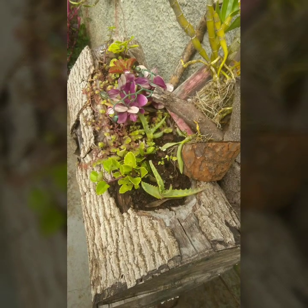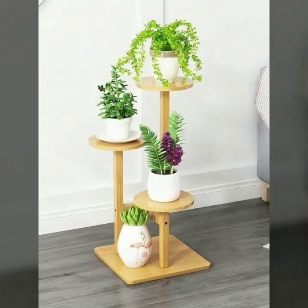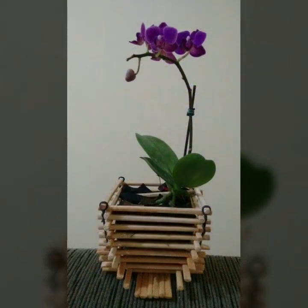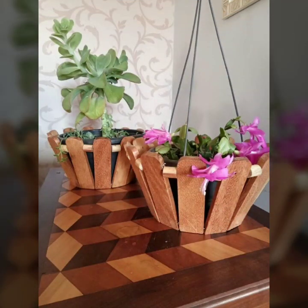If you want to buy these very beautiful designs, I will tell you some website names: AliExpress, eBay.com, Etsy.com, and Amazon. You can buy these beautiful projects online easily at a very reasonable price on these websites.